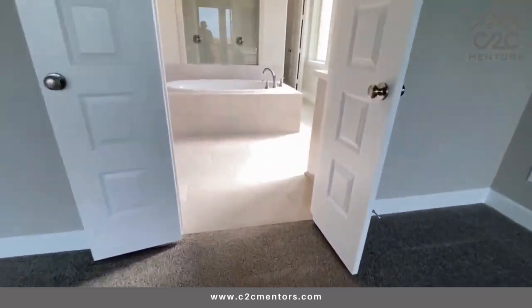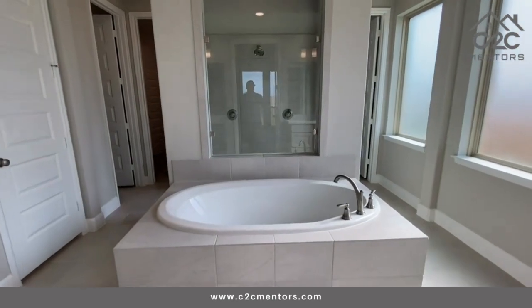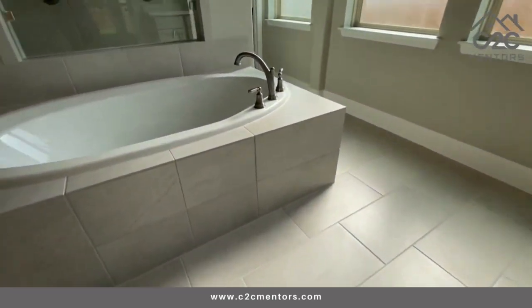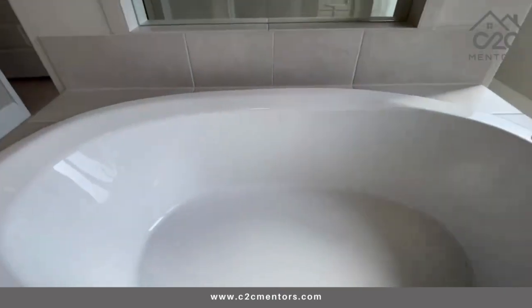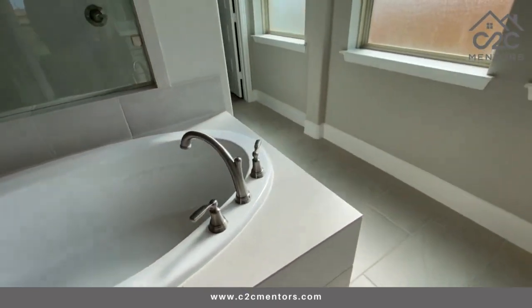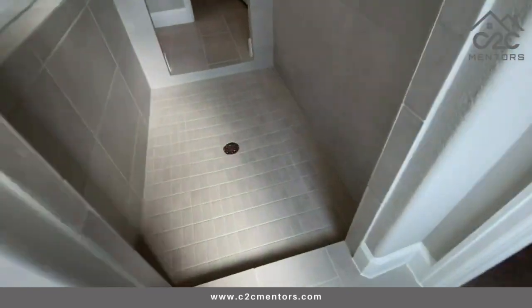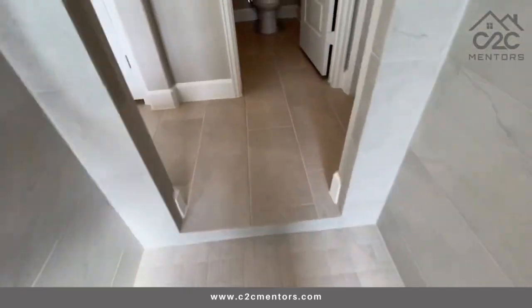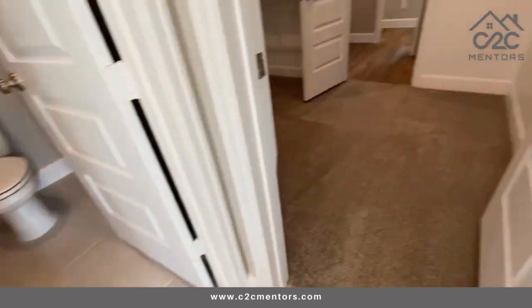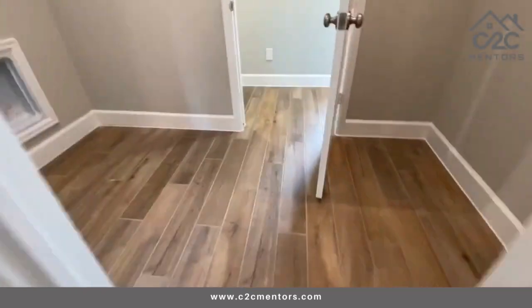Wow, this is wonderful. I don't know how many times people use this thing called a jacuzzi — they're just crazy about it — but hey, it doesn't hurt to have it. It comes with the home. I just love the shower going here. Wow, this is amazing.